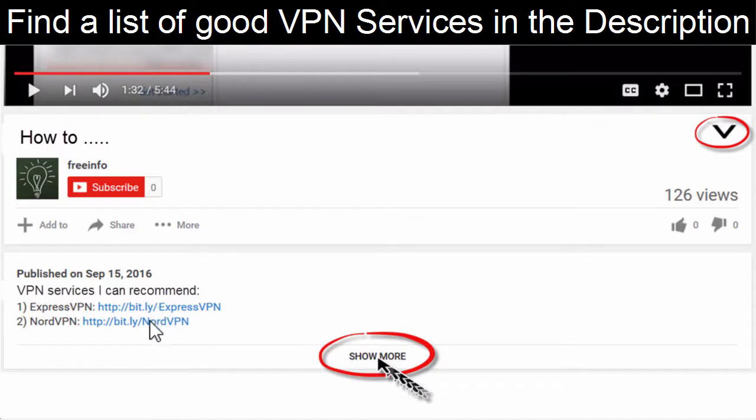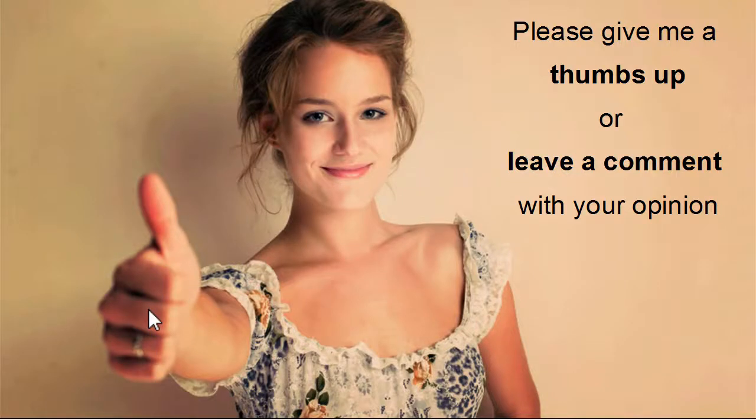As mentioned, I'll keep an updated list of VPN providers in the description below. If you enjoyed this video, please give me a thumbs up or leave a comment. Enjoy listening to Pandora outside the US!